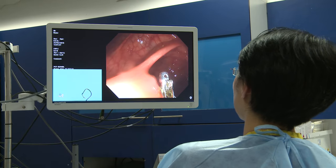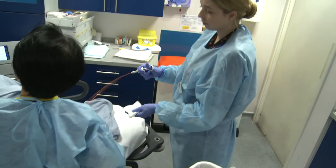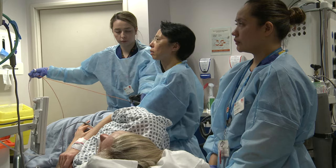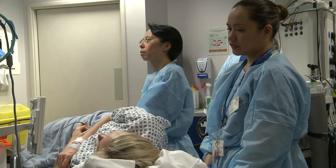If this occurs, admission to hospital is necessary and occasionally surgery is required to repair the damage. Occasionally, bleeding may occur when a patient has gone home, and even more rarely, some of these people may need a blood transfusion. Delayed complications can occur up to 14 days after your procedure.